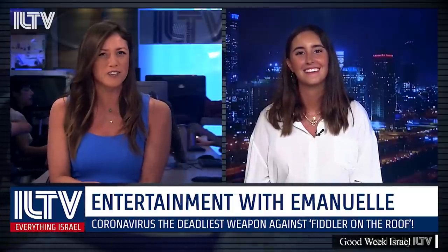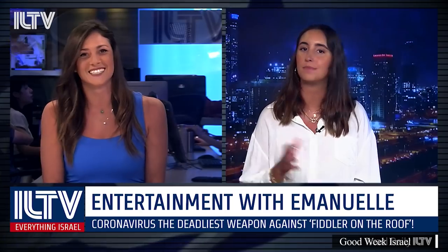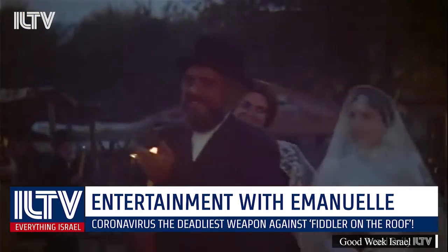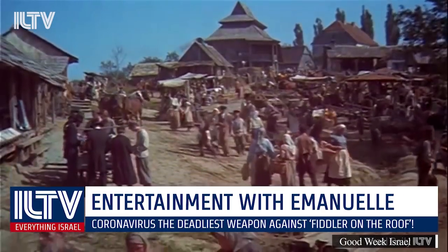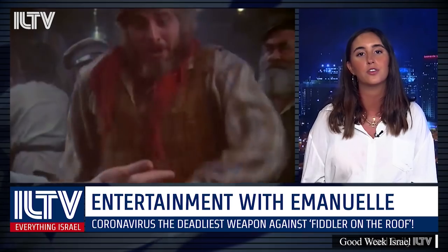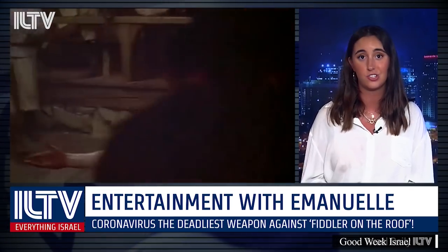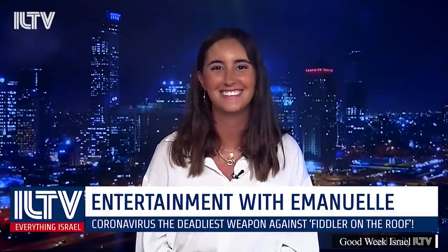There might be a new Fiddler on the Roof film. MGM is set to produce a remake of the iconic musical about the struggles and joys of Jewish life. The original movie version came out in 1971 and racked up three Oscars. Emmanuel, thank you for the update.